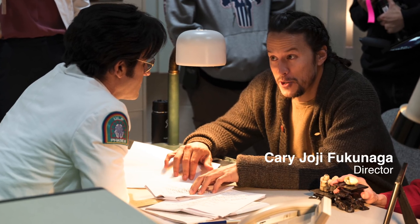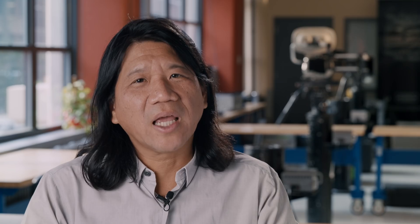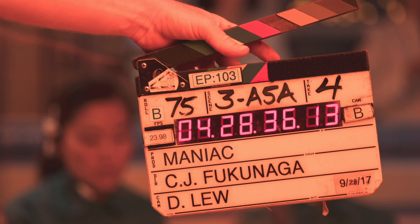This is now my third project in a row working with Cary. I love his storytelling, his visions. He's a DP in his own right, being able to execute what he wants. Maniac came to me because I've known Cary Fukunaga for quite a while, and this is the one that timed out the best.